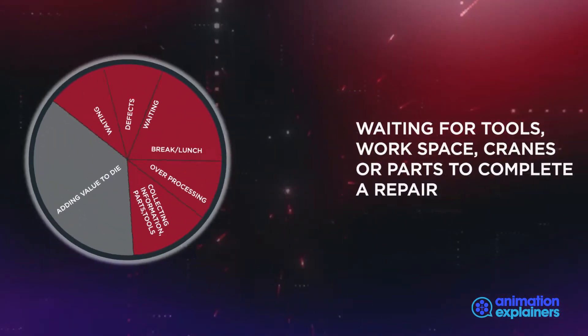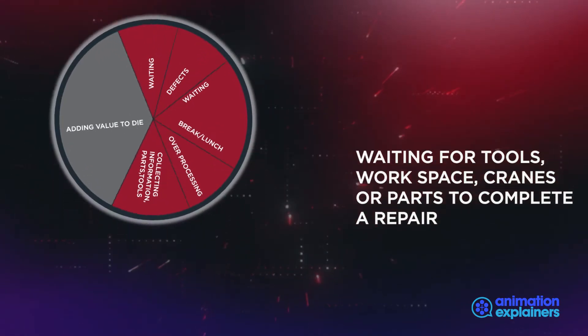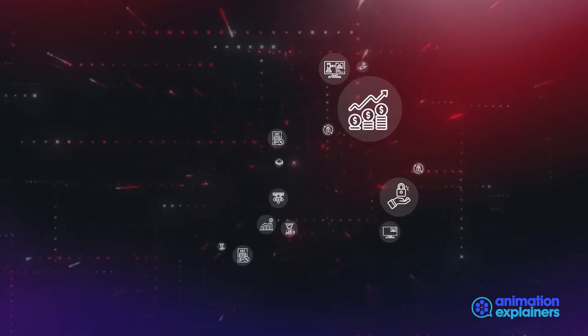And Waiting — for tools, workspace, cranes, or parts to complete a repair. Using lean thinking and our tested methods, we can help you make significant savings.